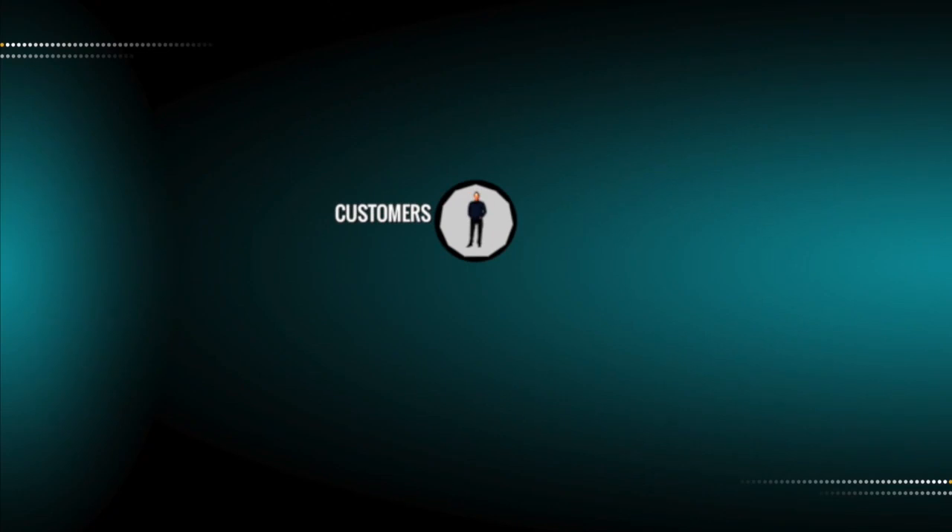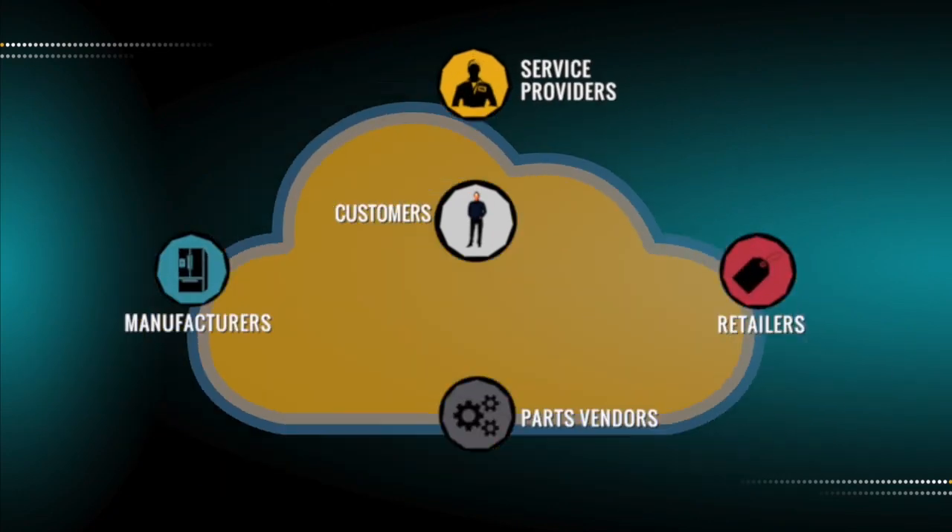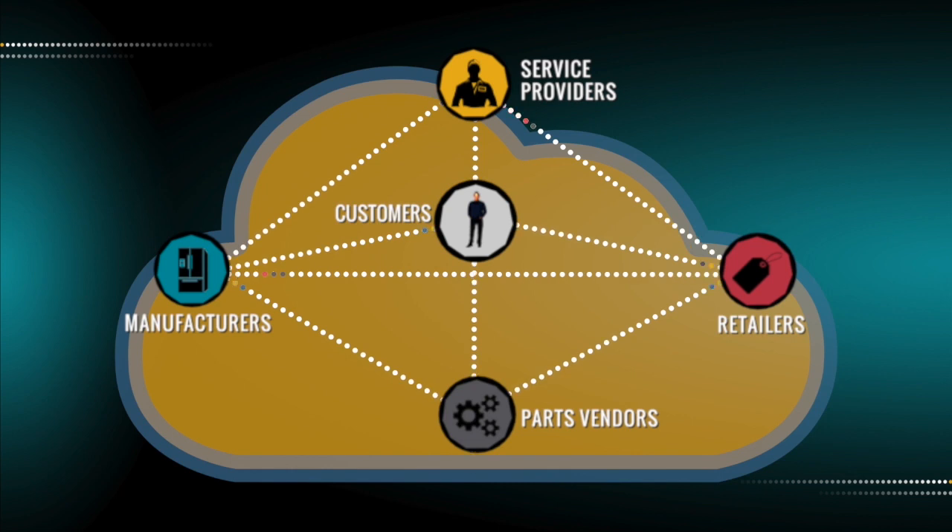But last year, we transitioned to the cloud-based Service Bench BMS, and now we have a 360-degree view of each service event and associated invoices by customer, anywhere, at any time.